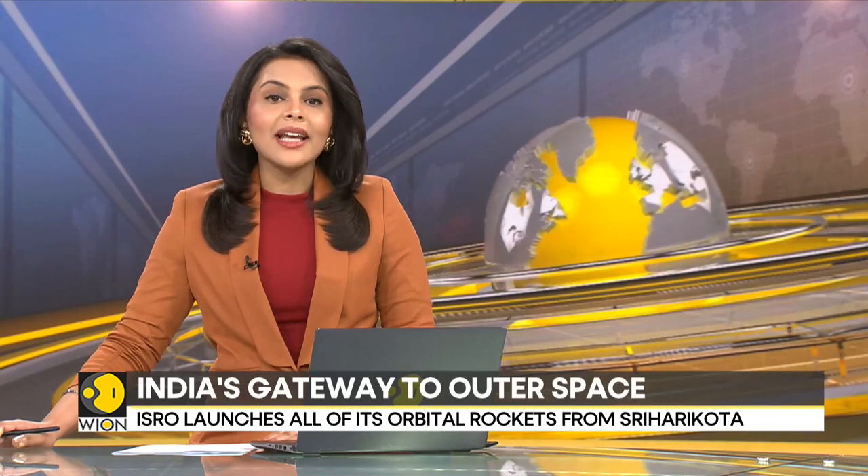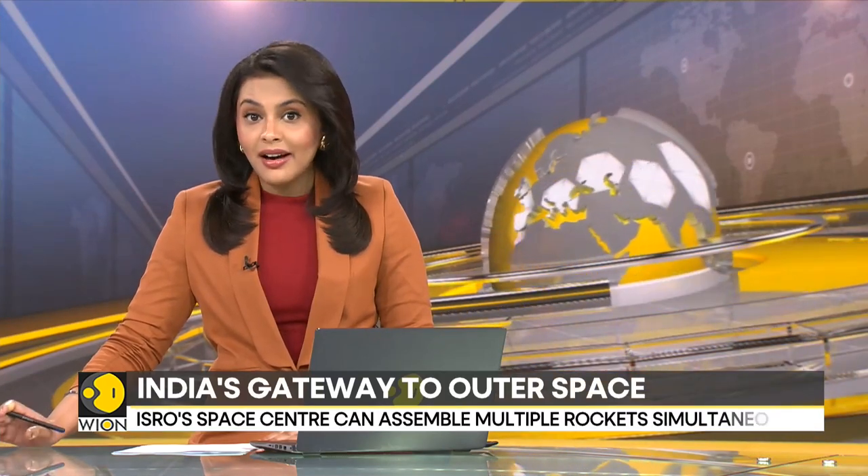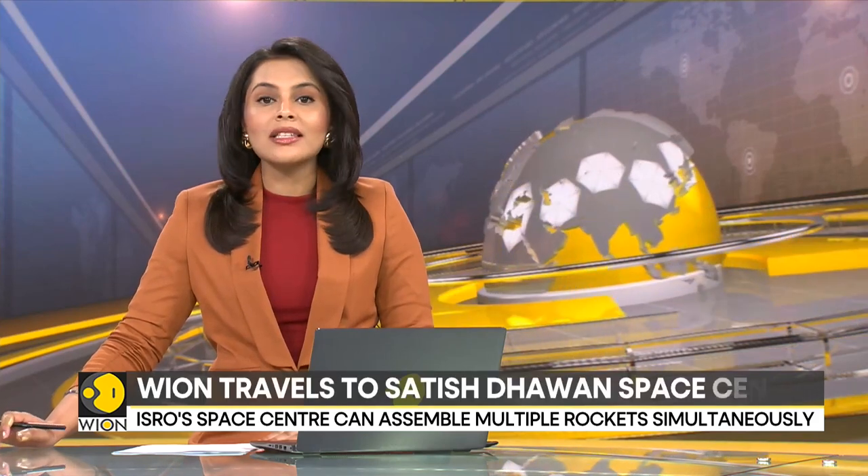Have you ever heard of this Indian town called Shriharikota? The tiny centre has a special place in India's space journey. It is from here that India launches rockets into space. But this is also a place of contrasts. Vion Siddharth MP sends us this report from the home of India's spaceport.